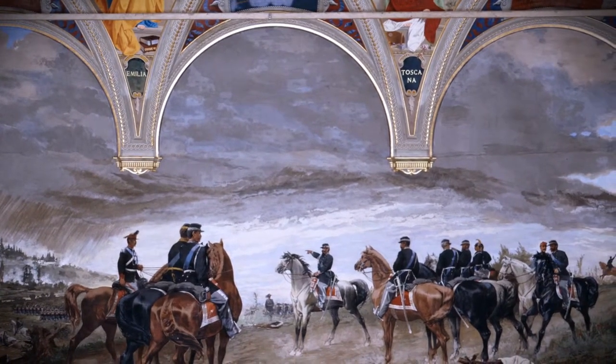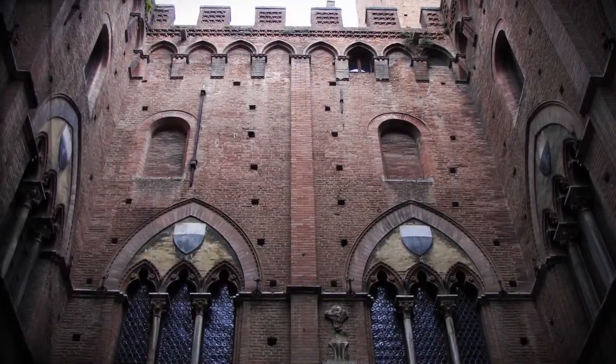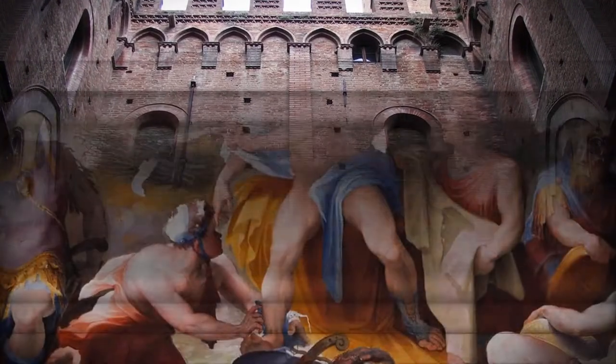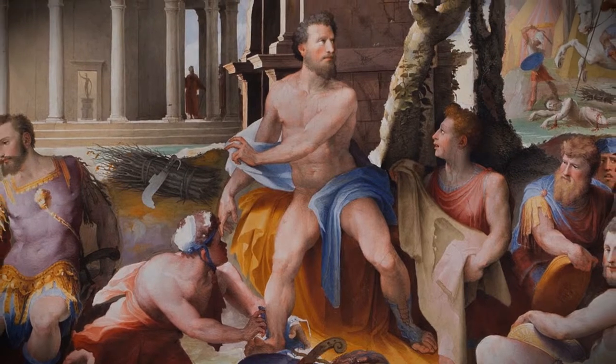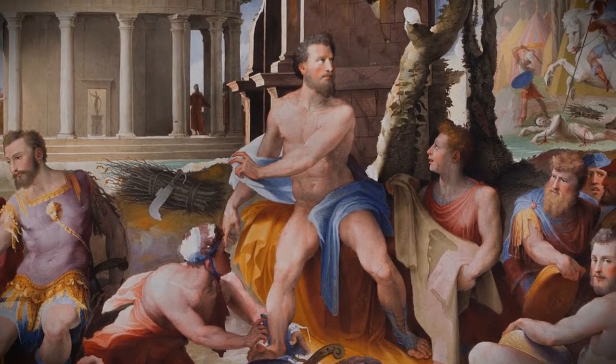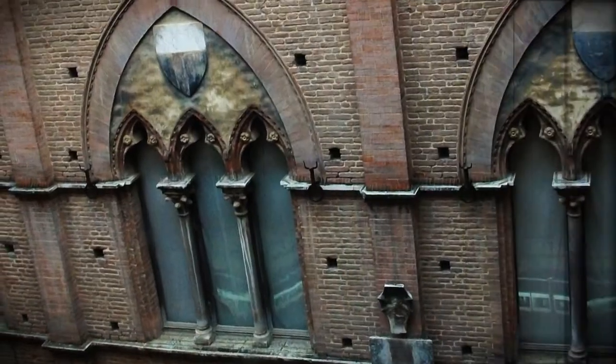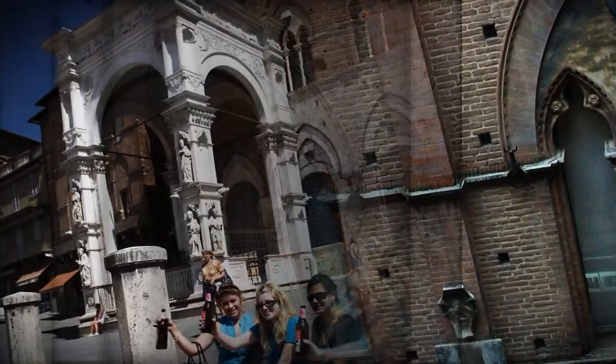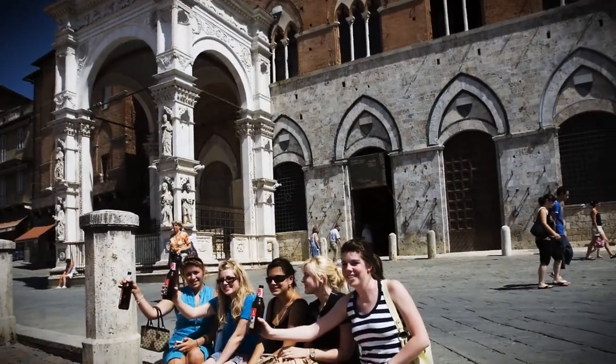The outside of the structure is an example of Italian medieval architecture with Gothic influences. The lower story is stone; the upper, crenellated stories are made of brick. The façade of the palace is curved slightly inward to reflect the outward curve of the Piazza del Campo, Siena's central square, of which the palace is the focal point.